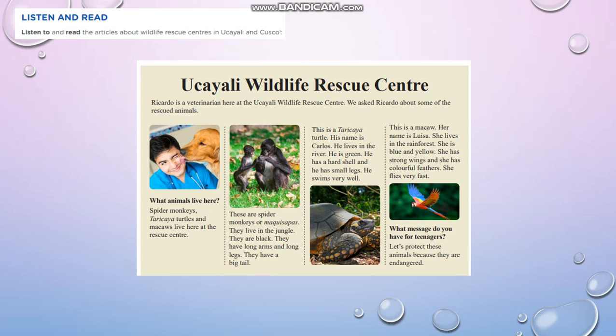This is a macaw — her name is Luisa. She lives in the rain forest. She is blue and yellow. She has strong wings and has colorful feathers. She flies very fast.